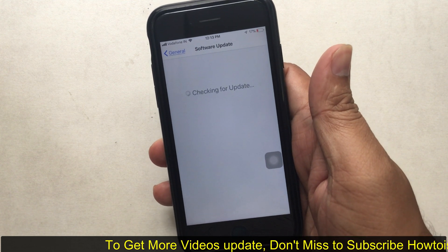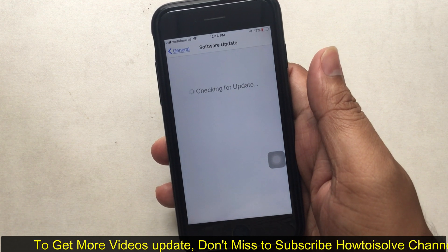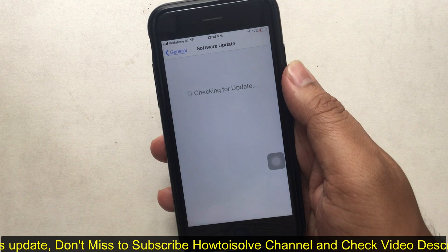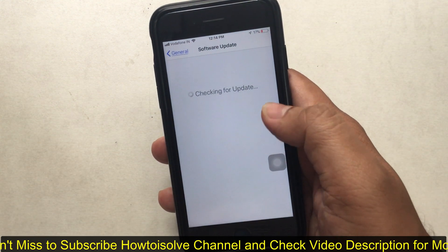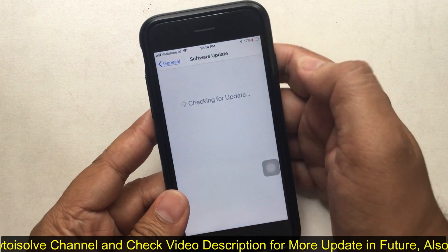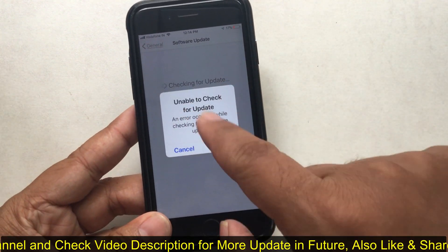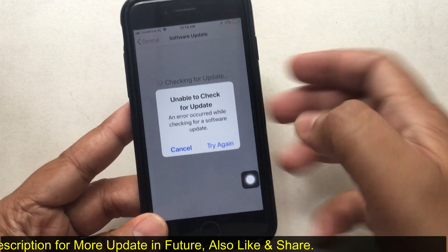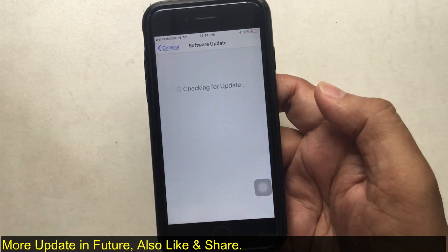Go to Settings, then General, then Software Update. Make sure your WiFi is connected to a working internet connection. After a long wait, you may get a popup message saying 'Unable to check for update' or 'An error occurred while checking for a software update.' Retry using the Try Again button and wait a few more minutes. If you are getting the same error, proceed to the next step.